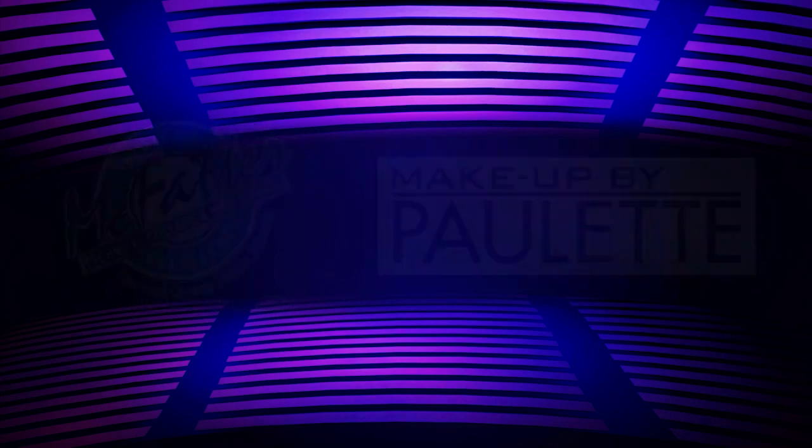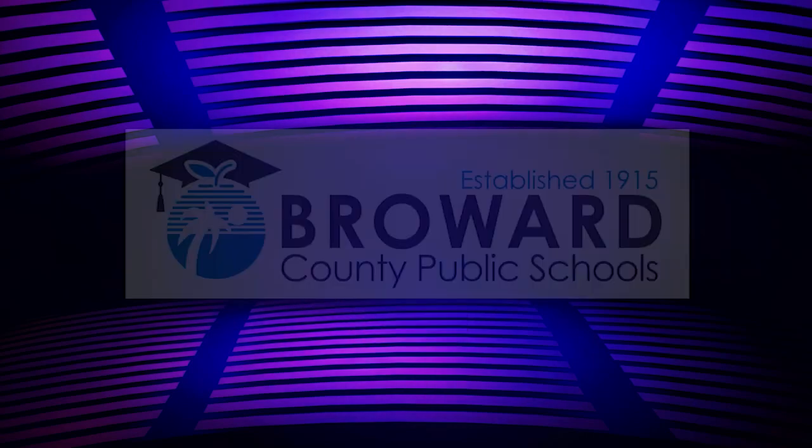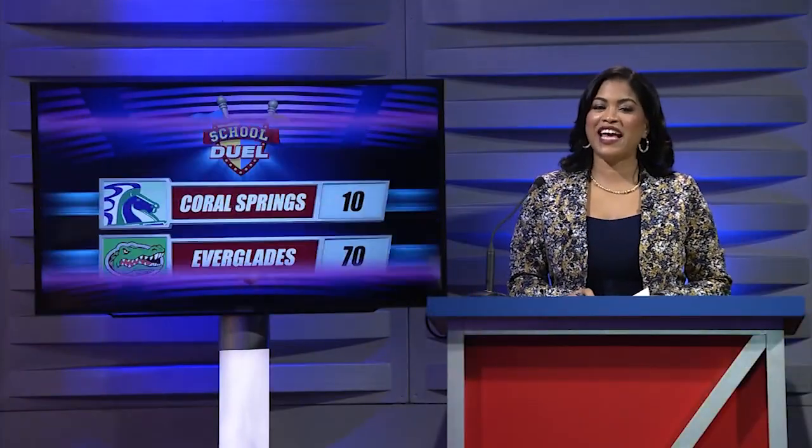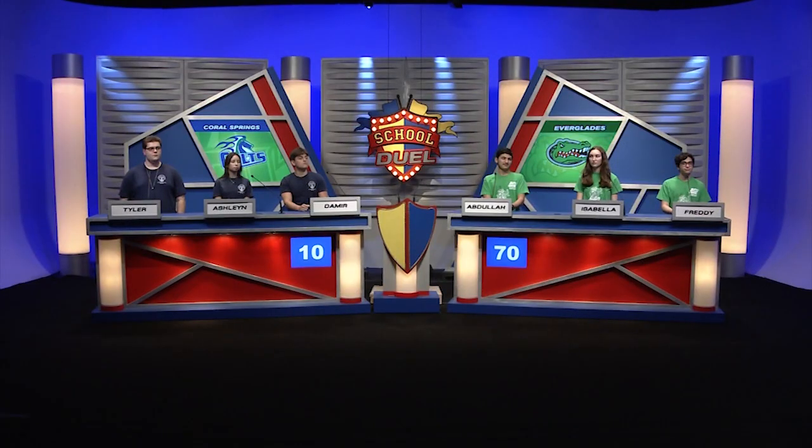Welcome back to School Duel. The first round ended with Everglades leading — 70 points — and Coral Springs with 10 points. Before we begin the second round, let's take a minute to meet this week's competitors. From Coral Springs: Demir, team captain and senior — go Colts! Ashleen, senior — go Colts! Tyler, senior — go Colts! Katerina, senior — go Colts!